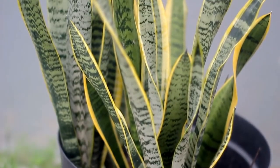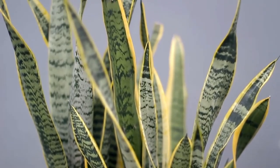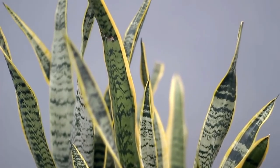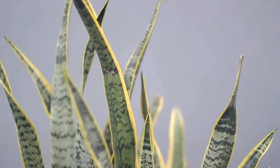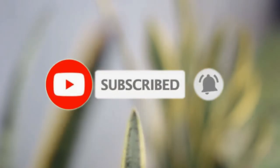Number 4: Sansevieria. Another of our favorite plants for use in low light environments, Sansevieria, aka snake plant, is another toxic beauty, causing nausea, vomiting, and diarrhea if ingested.